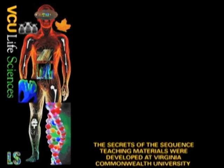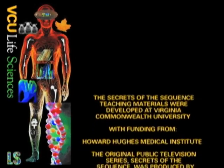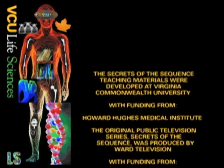The cat genome is currently in the works — stay tuned for an update. Meanwhile, the dog genome continues to uncover many genetic mysteries. Hopefully they'll even find and turn off the gene for digging up favorite flowers. The Secrets of the Sequence teaching materials were developed at Virginia Commonwealth University with funding from the National Academy of Sciences and the Pfizer Foundation.